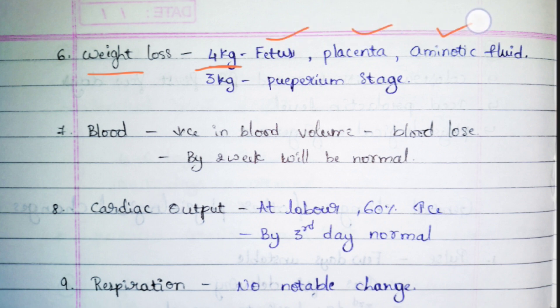Regarding weight loss: at the time of delivery, 4 kg will be lost in the form of the baby, placenta, and amniotic fluid — all together counting 4 kg. After delivery, she loses another 3 kg during the puerperium stage — the recovery stage — in the form of blood loss seen as lochia.